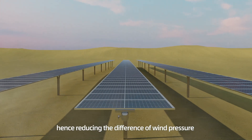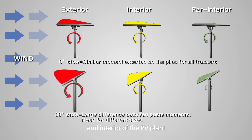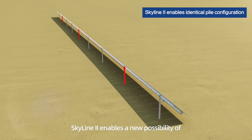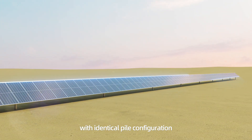hence reducing the difference of wind pressure and post loads between the exterior and interior of the PV plant. By doing so, Skyline 2 enables a new possibility of designing the plant using trackers with identical pile configuration,